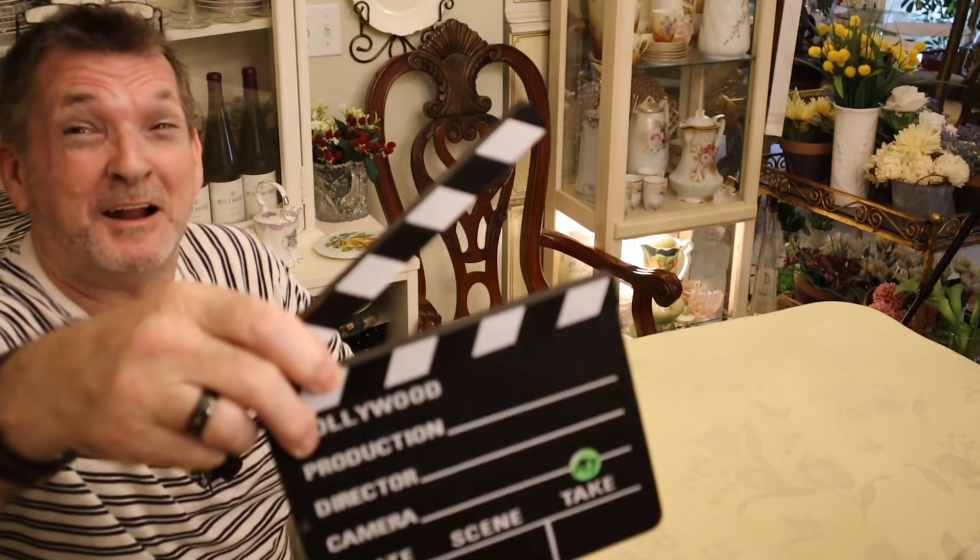Folks, we're back at the table. You know that grin comes from somewhere — probably thrifting or shopping right here on My Take on Home and Garden.